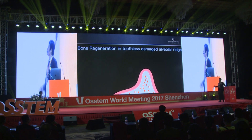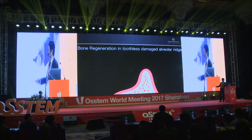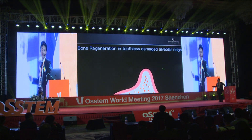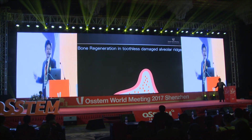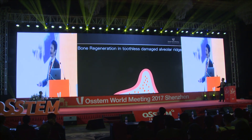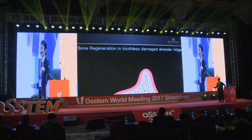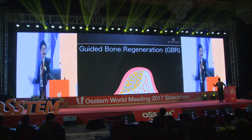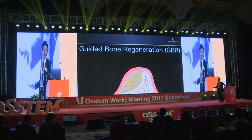The next topic is toothless damage of alveolar regions. It is still challenging to regenerate bone in such cases. A number of different techniques have been developed, including online bone graft, distraction osteogenesis, and guided bone regeneration, GBR. GBR is one of the most popular and well-documented techniques for bone regeneration.